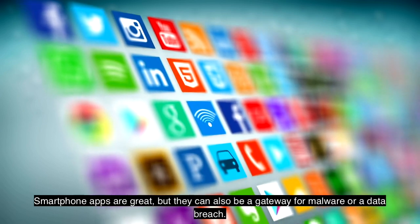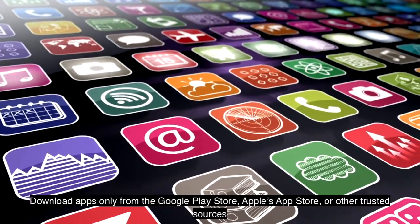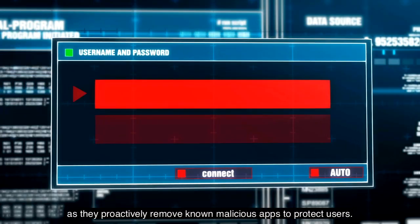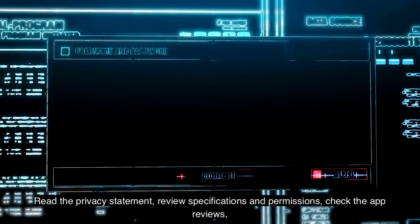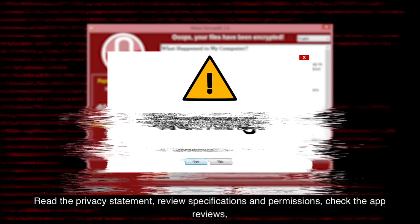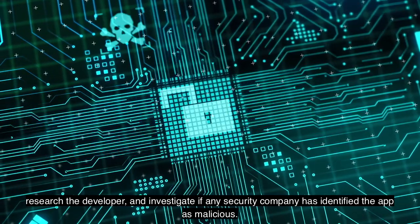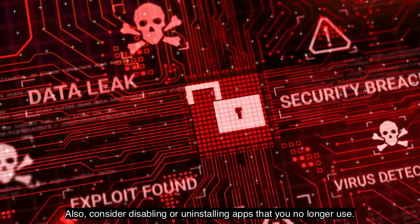Smartphone apps are great, but they can also be a gateway for malware or a data breach. Download apps only from the Google Play Store, Apple's App Store, or other trusted sources, as they proactively remove known malicious apps to protect users. Read the privacy statement, review specifications and permissions, check the app reviews, research the developer, and investigate if any security company has identified the app as malicious. Also consider disabling or uninstalling apps that you no longer use.